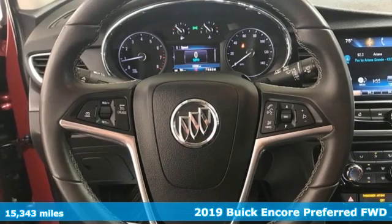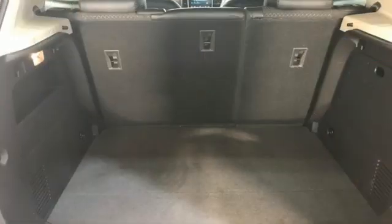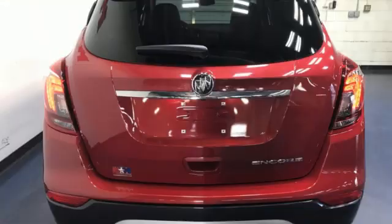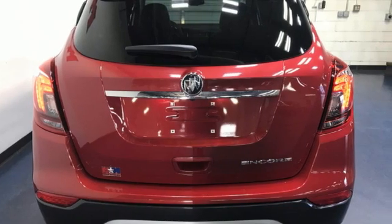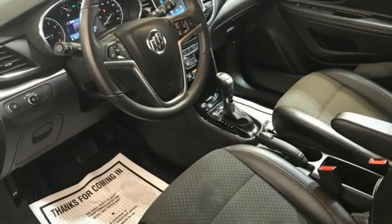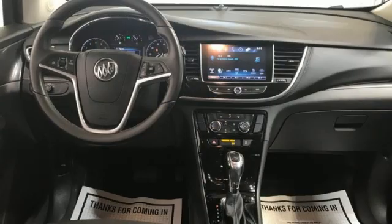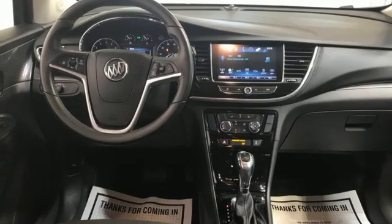Features include intercooled turbo inline four-cylinder engine, manual tilting steering column, streaming audio, manual telescoping steering column, remote engine start, AM-FM satellite radio, aluminum wheels, and push button start proximity key.